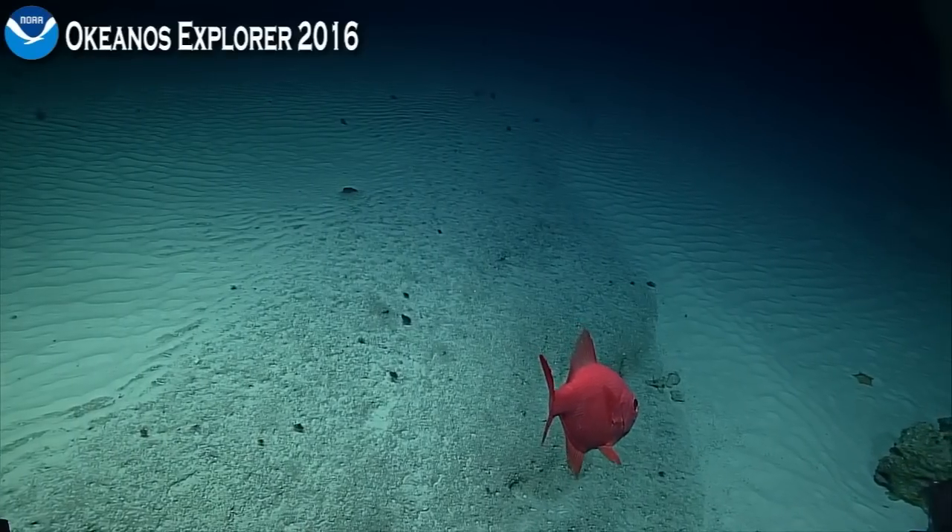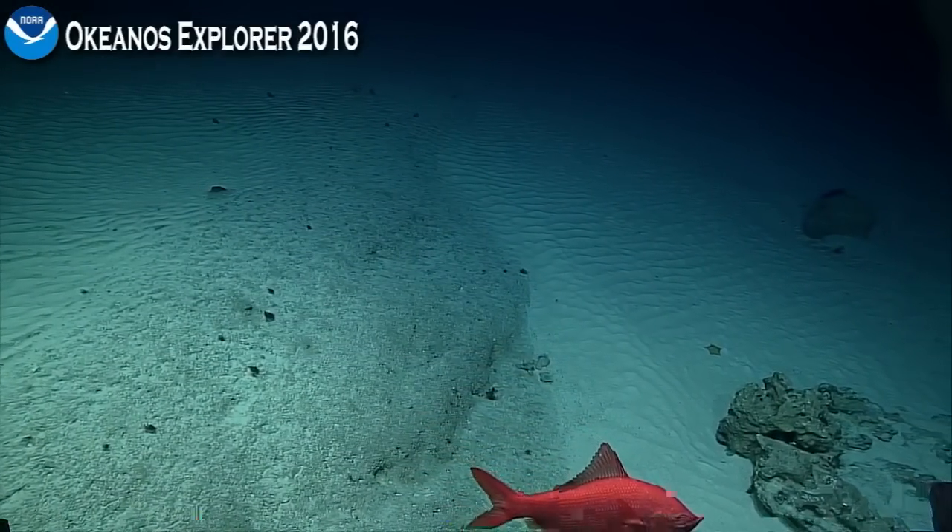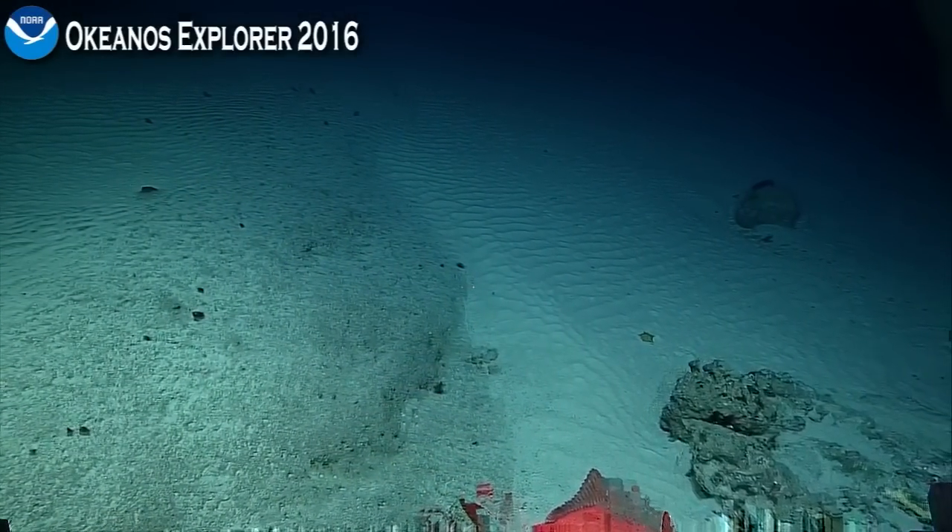Chris, I was looking up the maximum sizes of these — Baricocephalus splendens is actually the largest one, it gets to 50 centimeters.